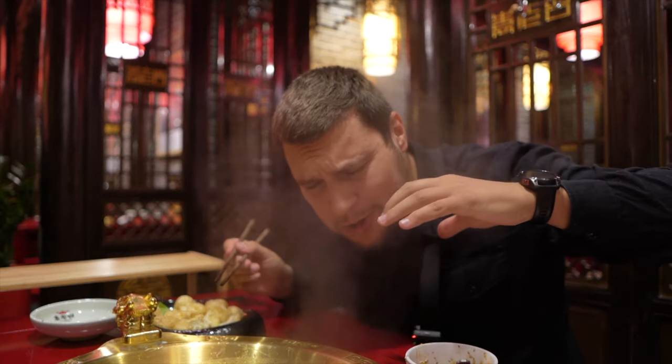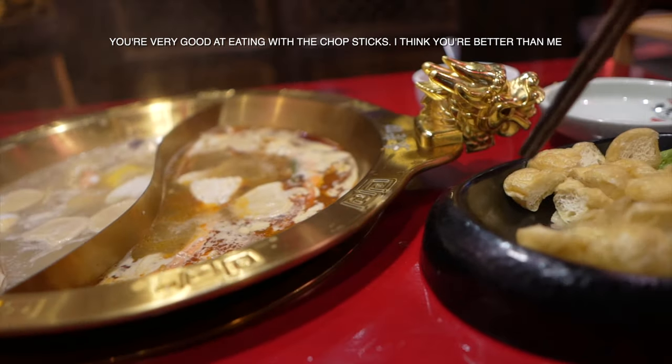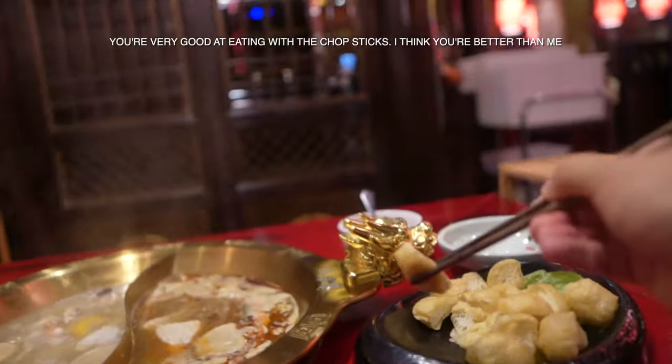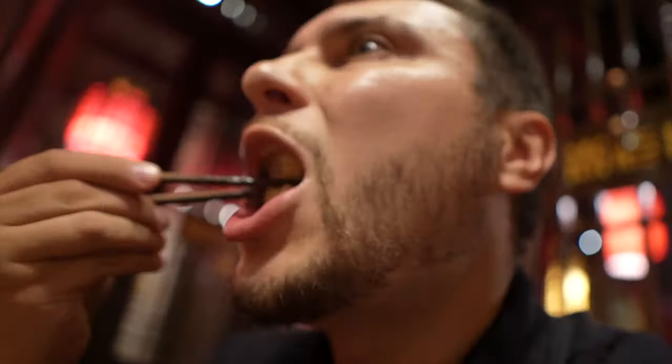I just want to dive into these soups. Flavor explosion! And I should admit that both soups are very rich. You're really good at eating this. You're maybe better than me — like a true Chinese man. It's a bit spicy.